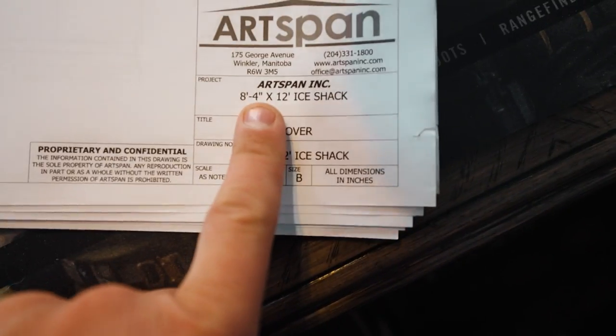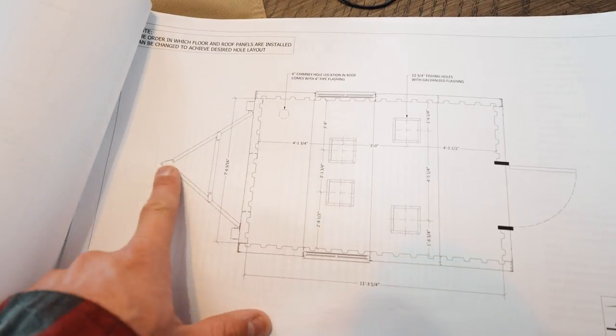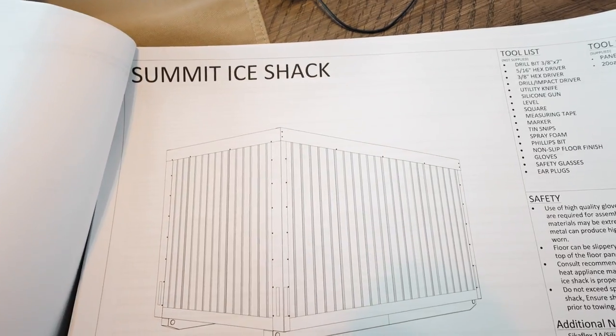It's 8 by 12 feet — 8 and a half by 12 feet. There's the whole layout. Basically, that's the towing device, there's the door. There you go, the Summit Ice Shack.